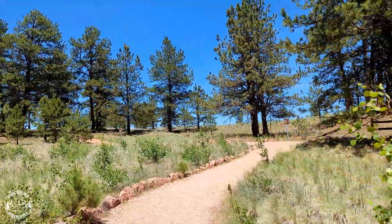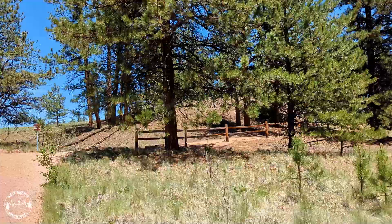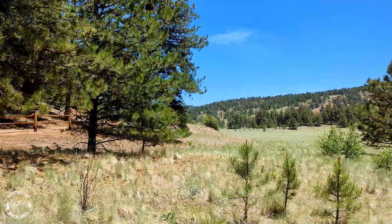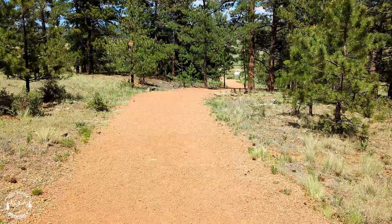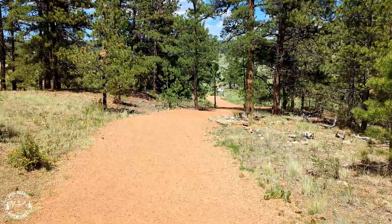The Petrified Forest Loop Trail showcases at least 30 preserved stumps. They are among the largest petrified stumps in the world and rival Specimen Ridge in Yellowstone National Park, although Specimen Ridge is much more difficult to access. Here at Florissant, these trees could have been as tall as 200 feet, with estimated ages ranging from 500 to 700 years old.